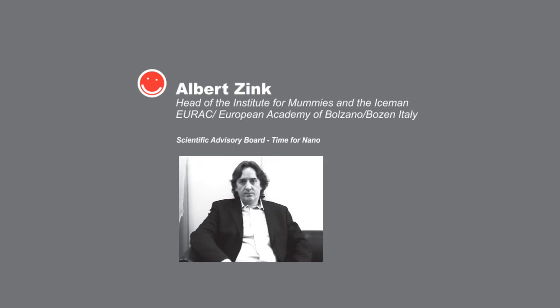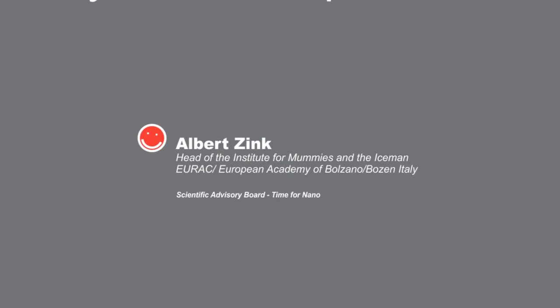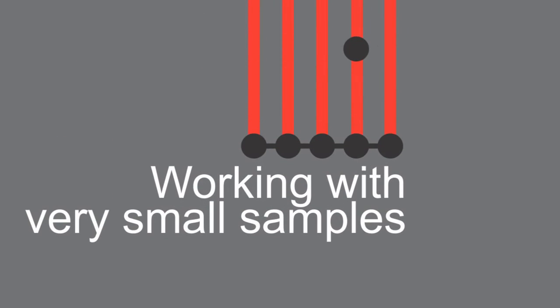Nanotechnology is a very important and interesting technology for us because we can use just a little material, very small samples. It's very important that we deal with this now.